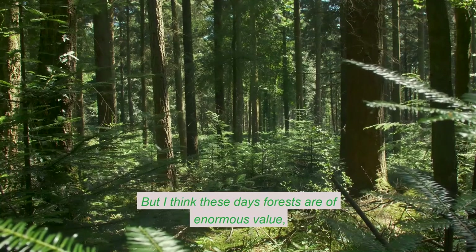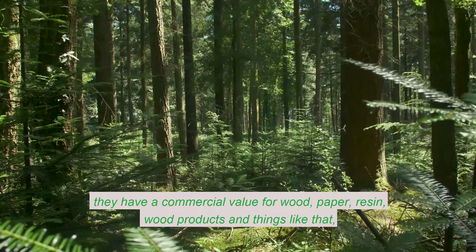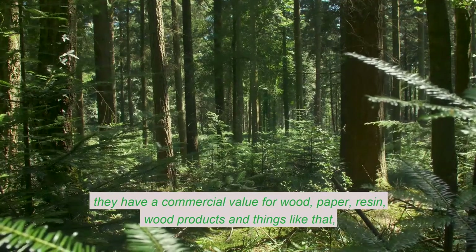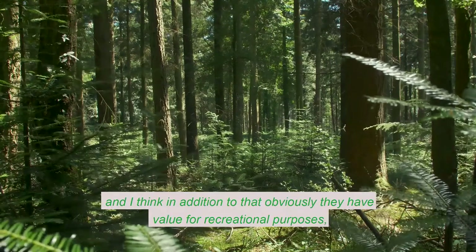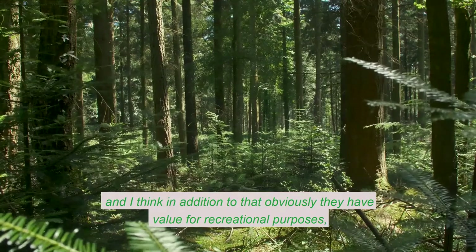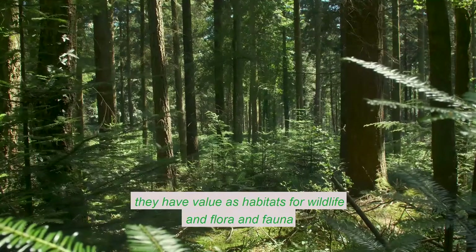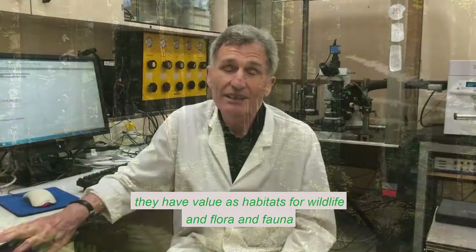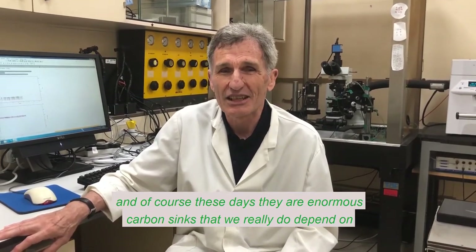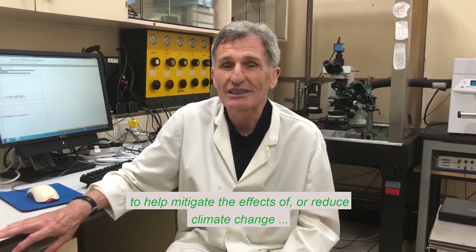Forests are of enormous value. They have a commercial value for wood, paper, resin, and wood products. But in addition to that, they have value for recreational purposes and as habitats for wildlife and flora and fauna. And of course, these days, they are enormous carbon sinks that we really do depend on to help mitigate the effects of or reduce climate change.